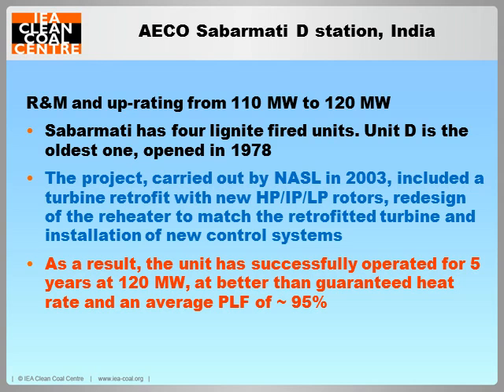This is another plant in India — actually a lignite plant, dating from 1978. Again, NASL carried out the retrofit project, including an uprating from 110 to 120 megawatts. Sub-Amati has four lignite units; Unit D is the oldest, opened in 1978. The project carried out in 2003 included a turbine retrofit with new high-pressure, intermediate-pressure, and low-pressure rotors, redesign of the reheater to match the retrofitted turbine, and installation of new control systems. As a result, this unit has successfully operated for five years at 120 megawatts, at better than the guaranteed heat rate, and an average capacity factor of over 95%.